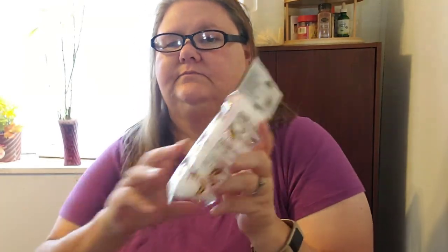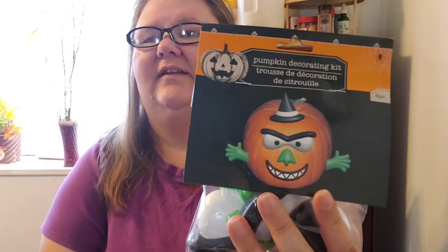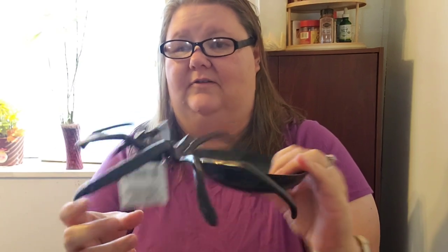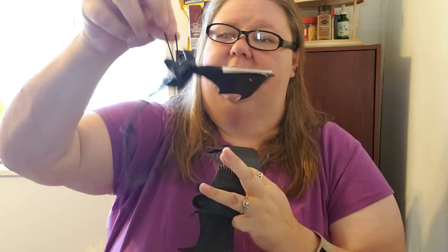I got these eyeballs — I'm thinking we'll put those in drinks or something. Then I got this kit that goes on pumpkins for carving, so you can make silly faces with those. I also got a spider tray — you can put a dip or whatever you want on it. And I got a couple of bats for hanging up.